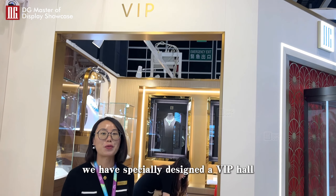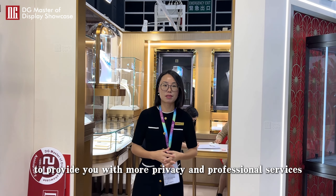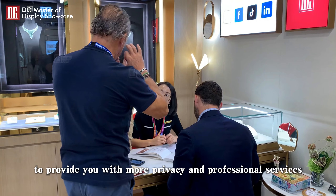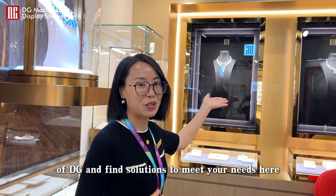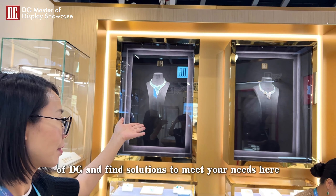In addition, we have specially designed a VIP hall to provide you with more privacy and professional services. We believe that through this show, you will have a more comprehensive understanding of DG and find solutions to meet your needs here.